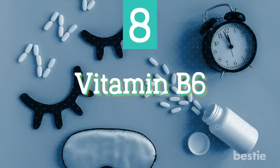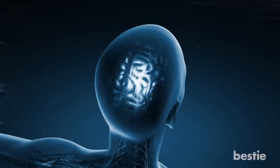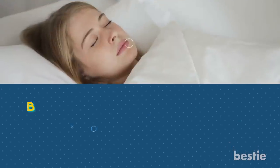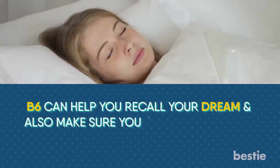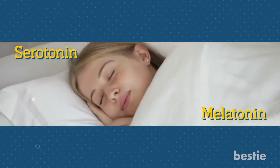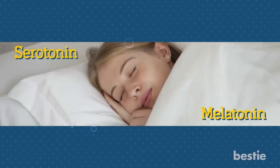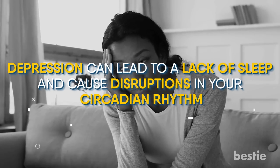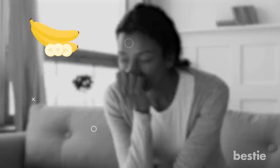Vitamin B6. B vitamins keep your brain functioning properly and also improve your immunity levels and red blood cell formation. Out of all the B vitamins, vitamin B6 is the most important when it comes to sleep. B6 can help you recall your dreams and also make sure you have lucid dreams. This vitamin will also help produce serotonin and melatonin. Additionally, a lack of vitamin B6 has been linked to depression, which as we've seen can lead to a lack of sleep and disruptions in your circadian rhythm. You can get your B6 fix by eating foods like bananas, carrots, spinach, and potatoes, among others.